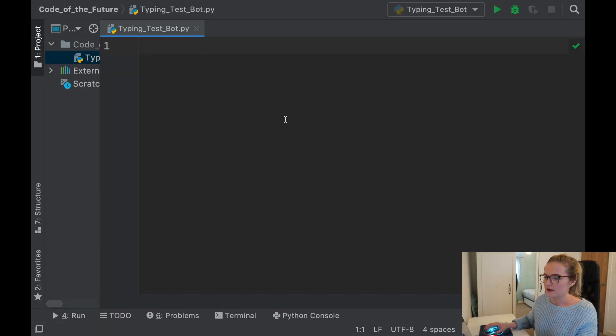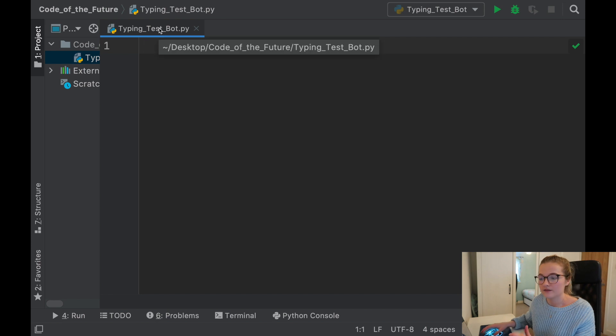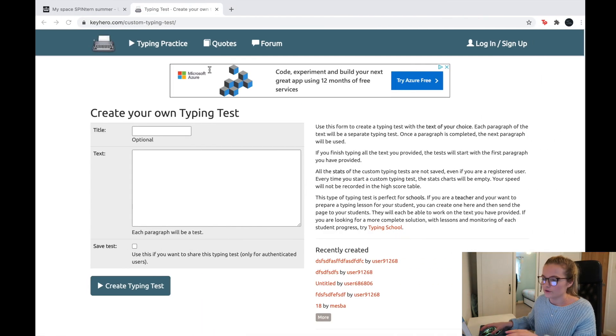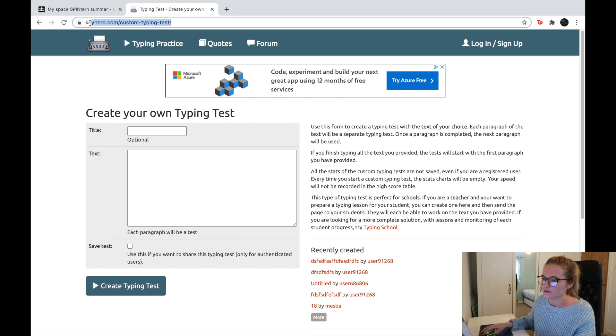We are in PyCharm and I've created a Python file called typing_test_bot — this is where we're going to be doing the coding, but we need to do a few things first before we start writing code. The first thing is to go to this website, which is a place where you can test how quickly you can type, and you can add your own custom text — that's the premise of this video.